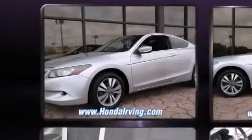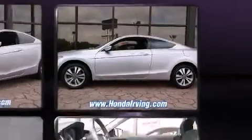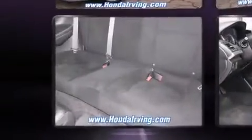Honda made sure to keep road handling and sportiness at the top of its priority list. It features an automatic transmission, front-wheel drive, and a 2.4-liter four-cylinder engine.